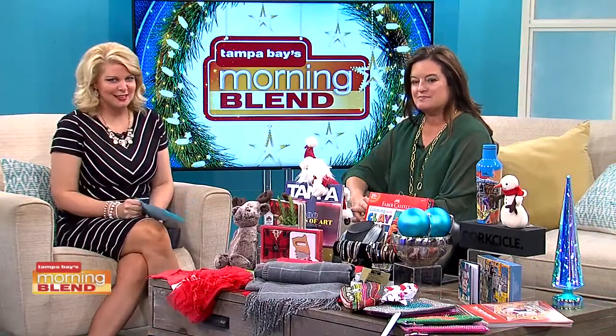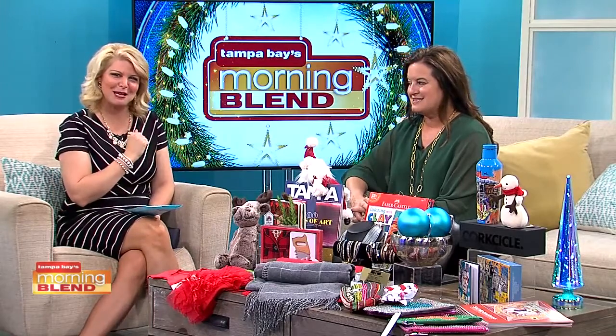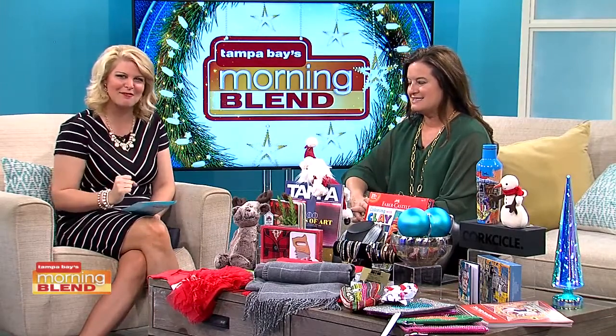If you have someone on your list that seems to have everything, there is a place where you can find some pretty special and unique gifts — and support the arts at the same time. Nancy Kipnis from Tampa Museum of Art is back with some of this year's highlights.